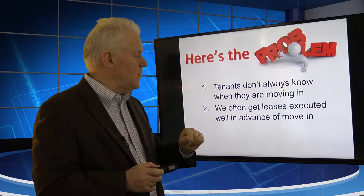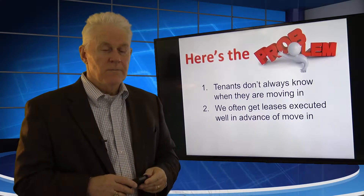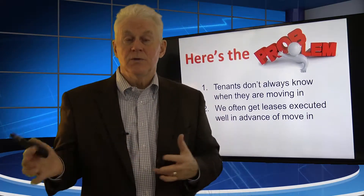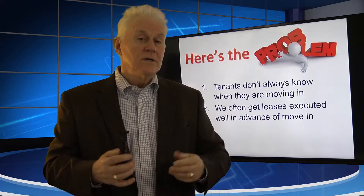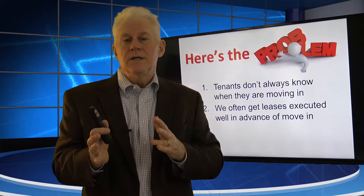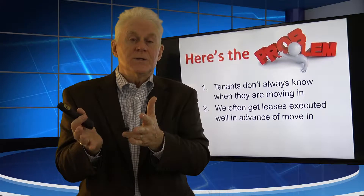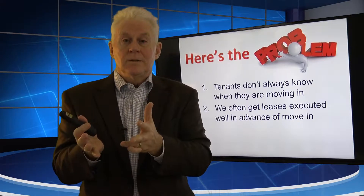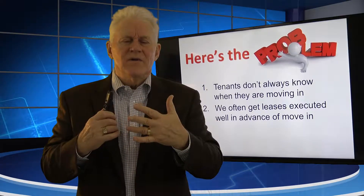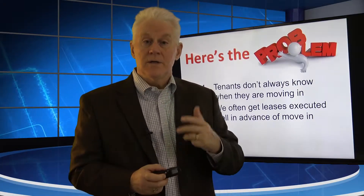That's one of the challenges we work with. The second one: we often get leases executed well in advance of the move-in. If you're doing like we did, we would approve a lease on May 1 for a June 1 move-in. We might have the tenant execute that lease May 10, May 15, or May 20. So we're executing leases well in advance of the move-in date. And if we plug in a move-in date and a rent start date, thinking they're the same, and the tenant wants to move in a week early, we've often got to go back and redo the lease and re-execute it — it's kind of a hassle factor.